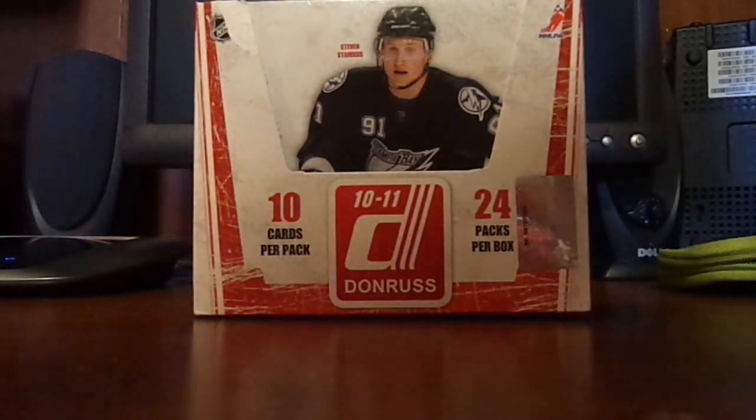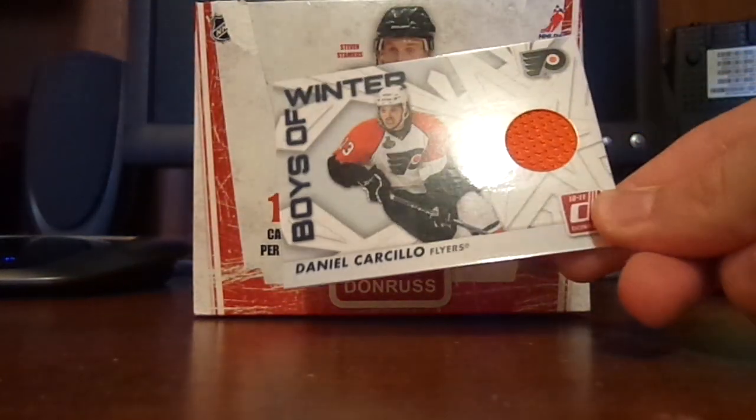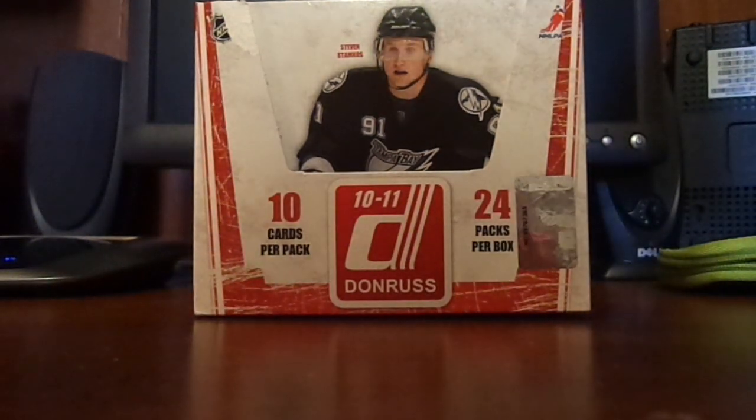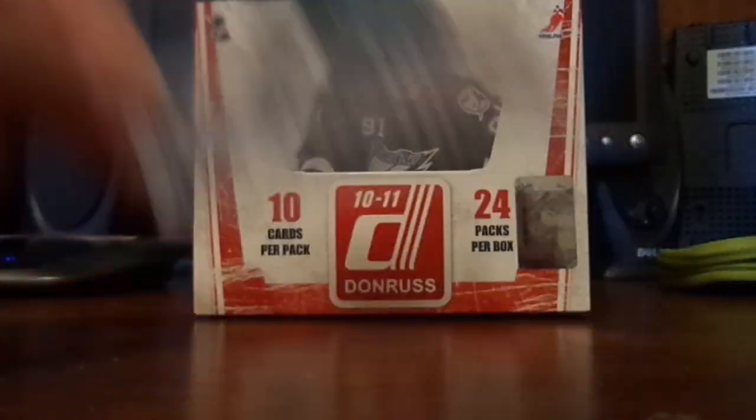I got a Milan Mahalik draft day ultimate team draft card, a Daniel Carcillo jersey, which sucks because I just gave one away because I couldn't trade it. I actually did really good on the late Guardians — I got two of them: Curtis Joseph and Antti Niemi.